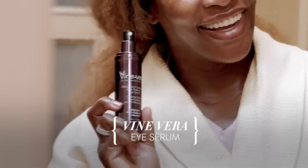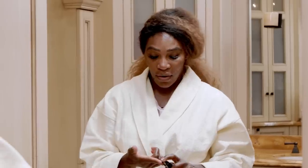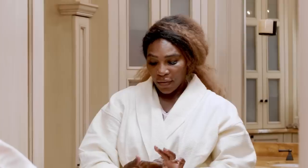Then I move on to another Vine Vera product — it's an eye serum. So I did my face serum, now I do the eye serum. I just put the eye serum under my eye, which helps the next stage kind of set in.